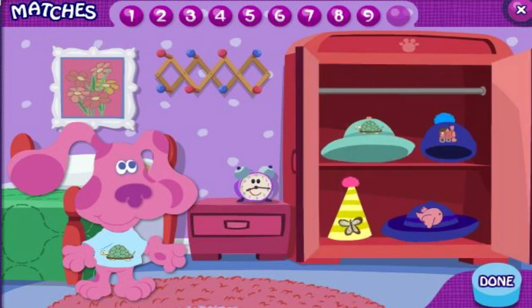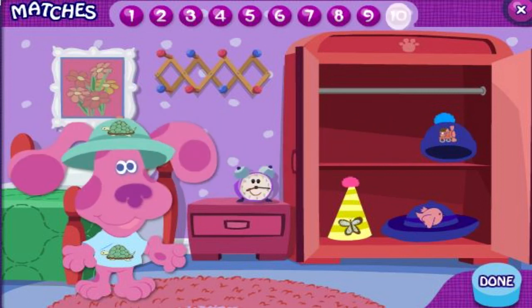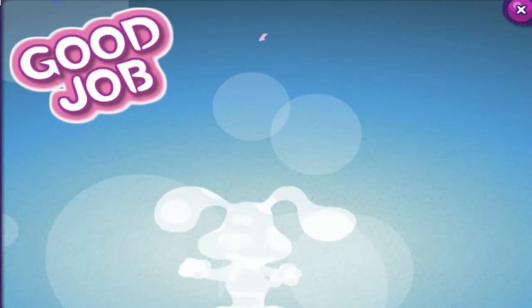Hey, Magenta has a turtle on her shirt. I wonder if there's another piece of clothing with a turtle. Can you find it? You're good at this. They both have a turtle on them. You're really good at dress up. Let's play again soon.